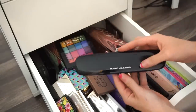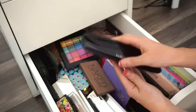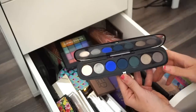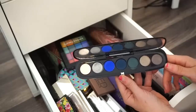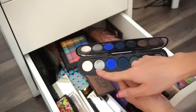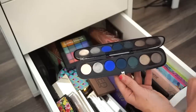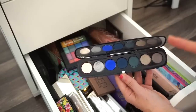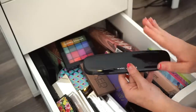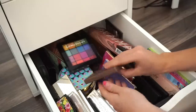Next is the other Marc Jacobs palette in Smartorial. I've used it once or twice — the pigmentation is bomb and the quality is beautiful. I'm going to put this in my kit because it has a great silvery shade, and I'm doing a blue look on a client next week.